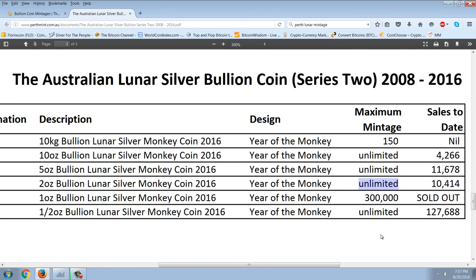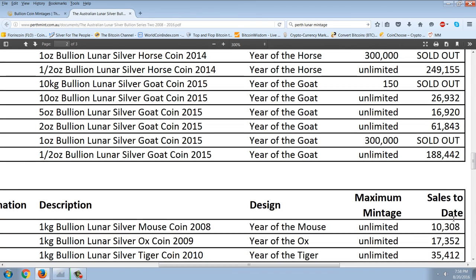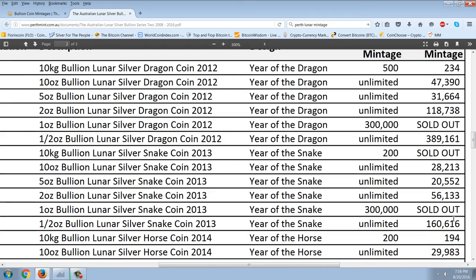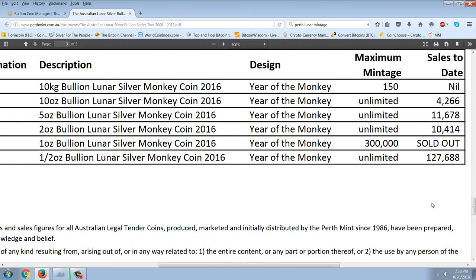When Apmex or Gainesville or whoever orders them and doesn't have any in stock, they go back to the Perth Mint and say they need some more, and they mint them on demand. The question is how far are we in the year? At 127,000 half-ounces versus last year's 188,000, assuming the pace stays the same, that puts us about two-thirds to three-quarters of the way through the year. So the half-ounce and five-ounce numbers track correctly — but the two-ounce is going to end nowhere near last year's 61,000.